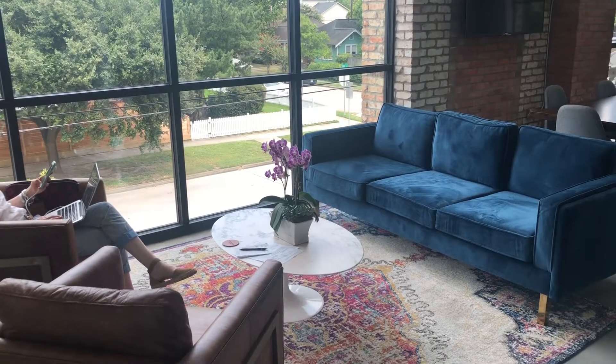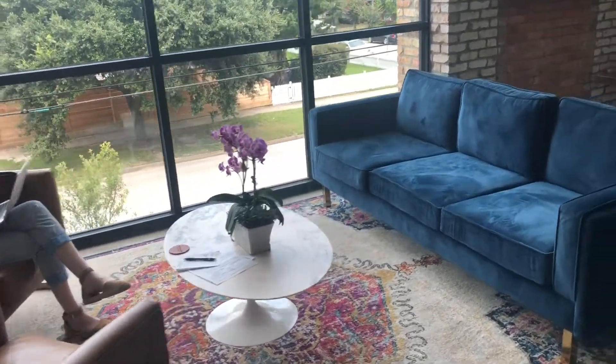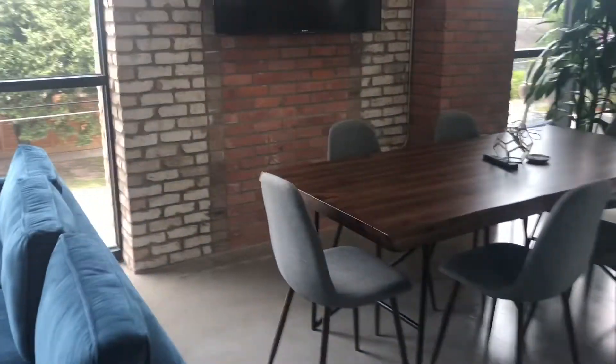This pleasant sitting area by the window is a great place to work. This table right here is also another cool place to work, right across from one of our conference rooms.